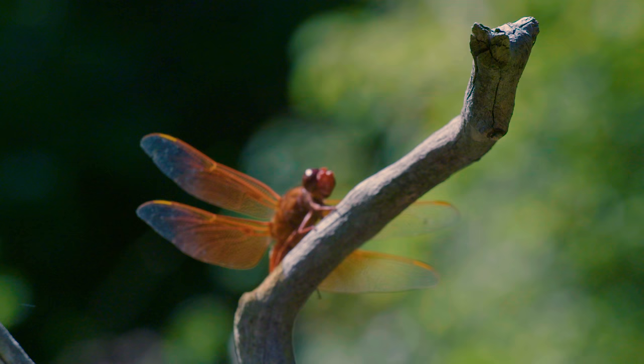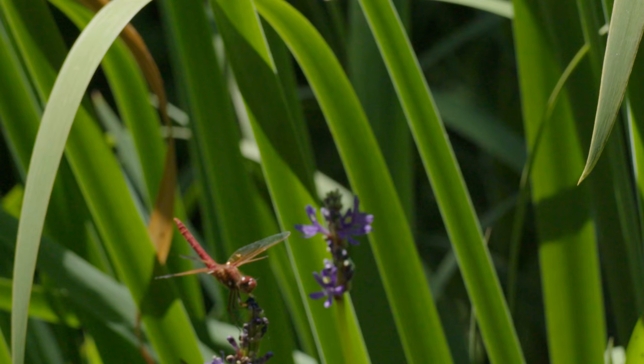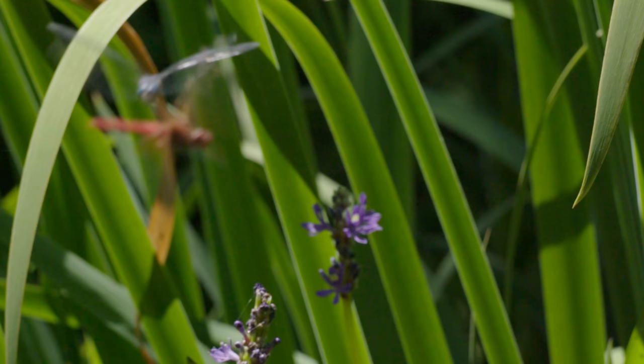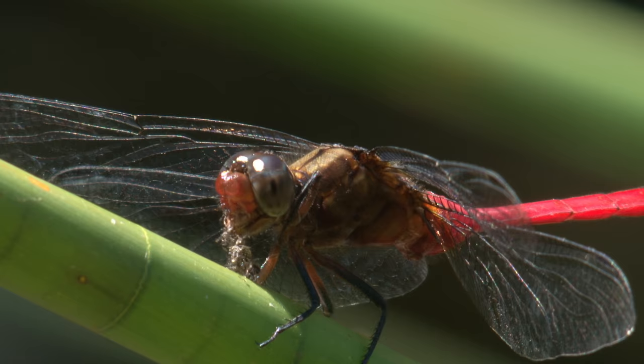Today they're more modest in scale, but no less deadly. Each tiny hexagonal cell in their eyes picks up light from a different direction, giving dragonflies an almost 360-degree range of vision. Four wings help them hover or turn on a dime — that means this hunter rarely misses.